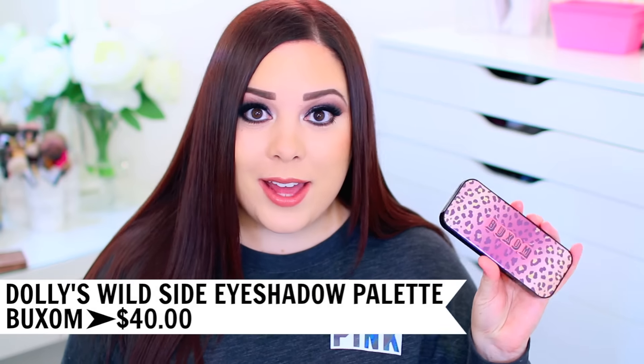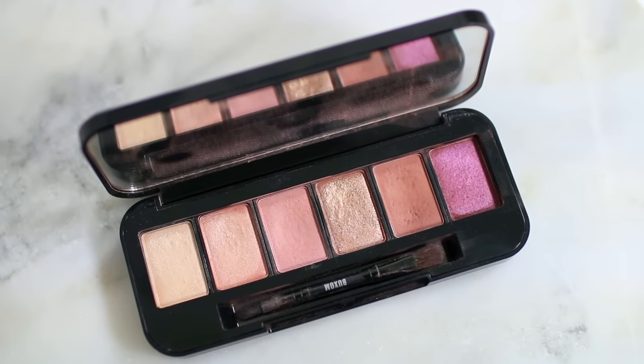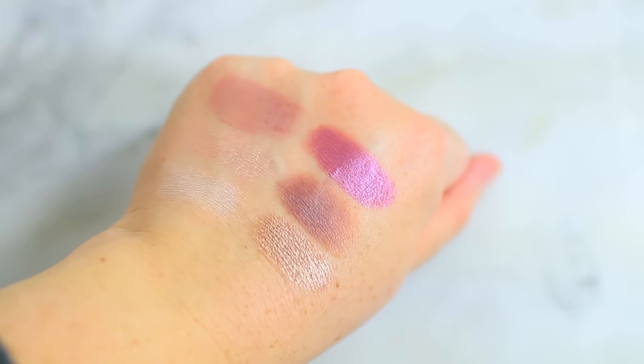Even if you don't think you would wear a metallic gold, you would be so surprised — it looks beautiful on the waterline even with natural eyeshadow. They stay in place, they don't move, and they're so beautiful. So let's do eyeshadow, then I'll jump into mascara. I have four different palettes to share. The first one is the Buxom Dolly's Wild Side Palette. I discovered this one in the springtime and I haven't been able to stop wearing it since. It comes with six beautiful shadows and I love the formula — really blendable, soft, and pigmented. The colors are a little more unique than your typical neutral palette, but it still passes as a neutral palette with a pop of color.